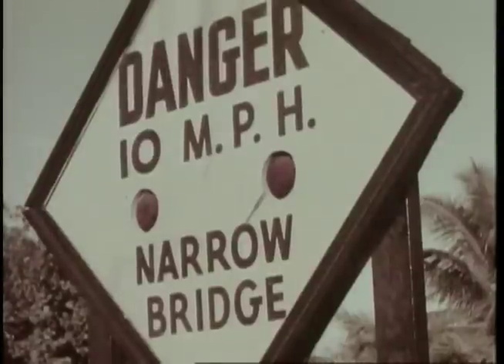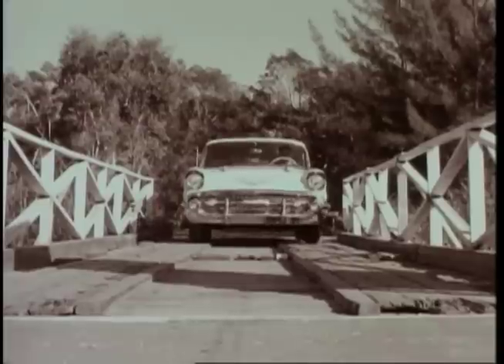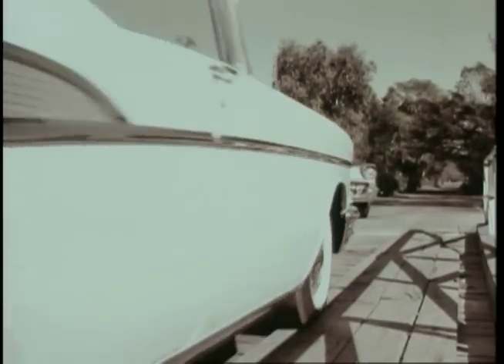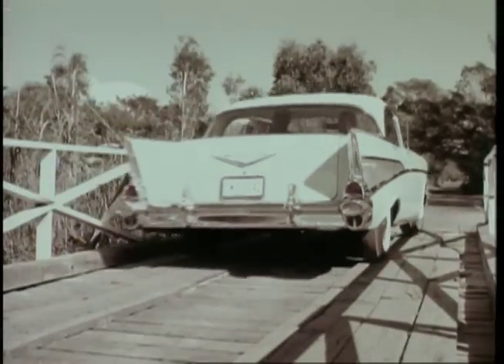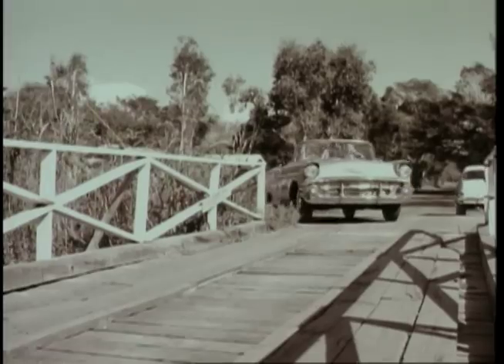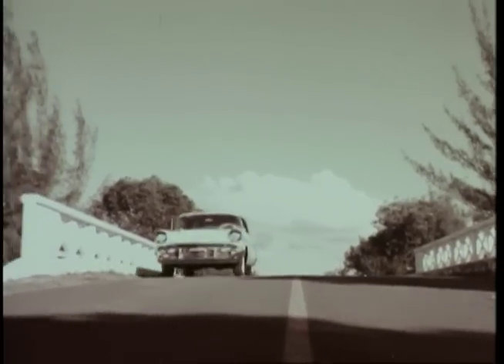And no matter where the road leads, Chevy's more fun to drive. Performs as nimbly as the Corvette sports car. Responds to your touch, reflex quick. Makes you feel you own the road. And the same superior engineering that produced the Corvette gives you the new free-breathing Chevy engines that take hills almost without trying.